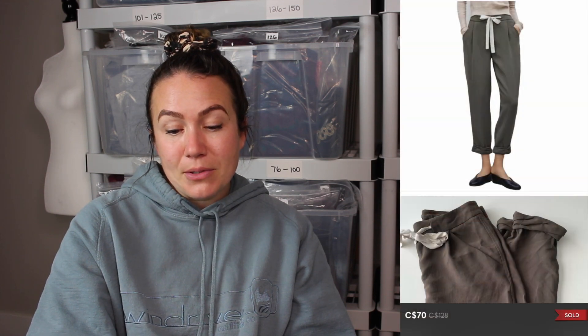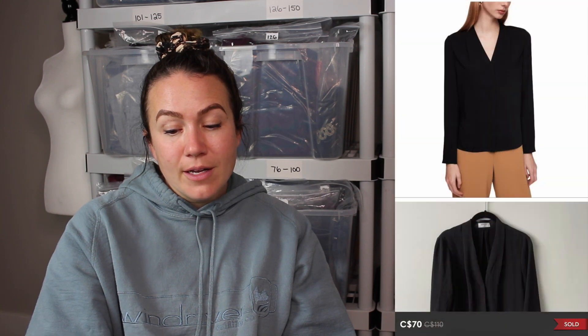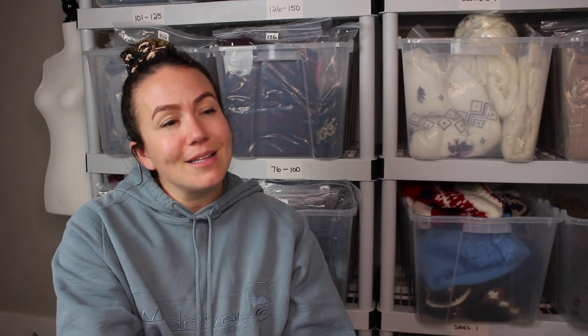Next was a two-piece Aritzia bundle that sold for $80. First was a Wilfred Allant tapered leg pant in a size 8 — an older style I didn't realize until I got home to list it. Second was a Babaton Akira blouse in black, size medium. I sometimes grab something without checking comps if I'm in a hurry. I usually check the article number on the tag to make sure there's a stock photo — I probably just checked for the stock photo and didn't look at how old they were. Whatever, they moved within a week or two.